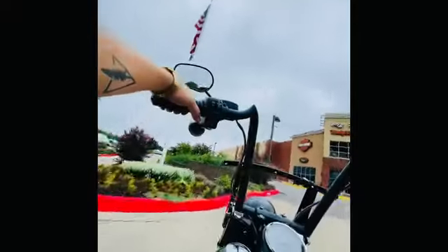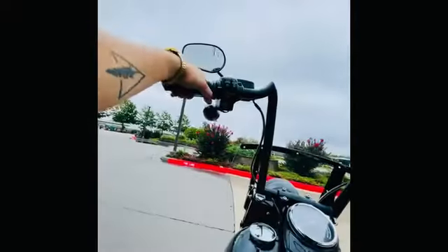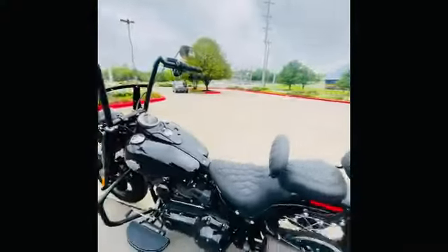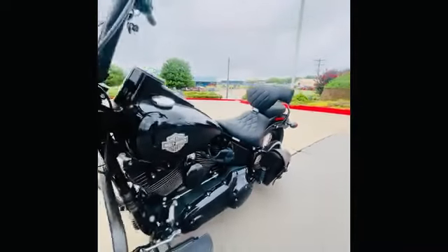This one only has 2,030 miles and it's been heavily, heavily accessorized. If you look here, you'll see 14 inch handlebars, custom grips, a Mustang seat with backrests, a swing arm bag, LED headlight, and LED turn signals.